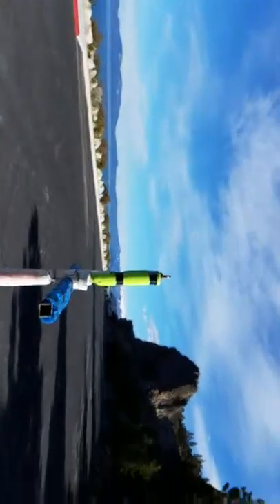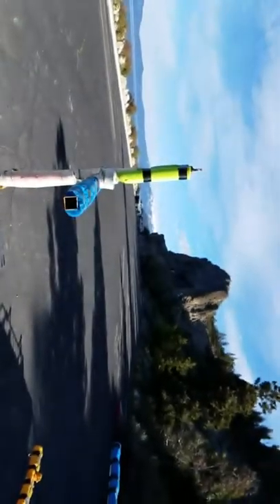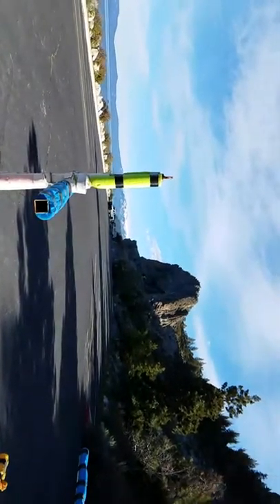Good morning YouTube. Here we are at Cave Rock State Park in beautiful Lake Tahoe, Nevada. There is Cave Rock.